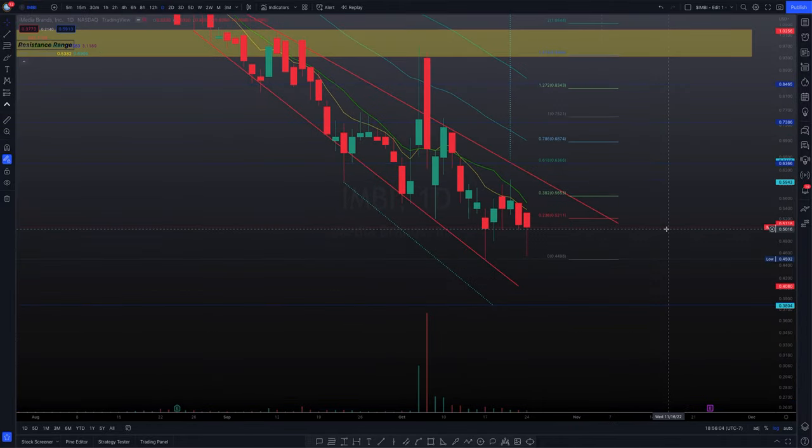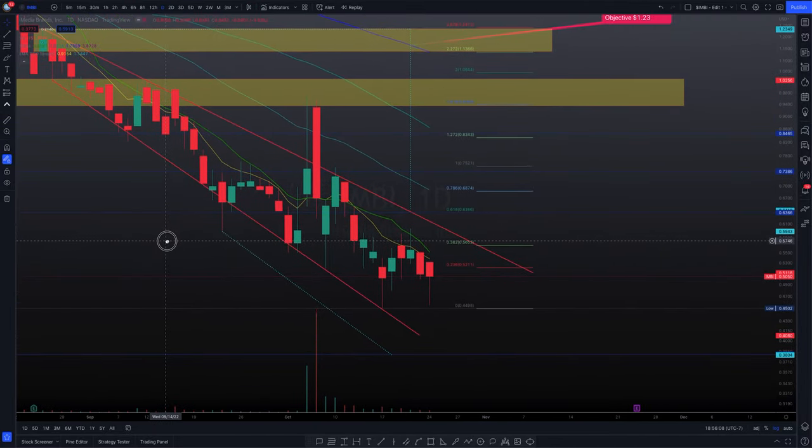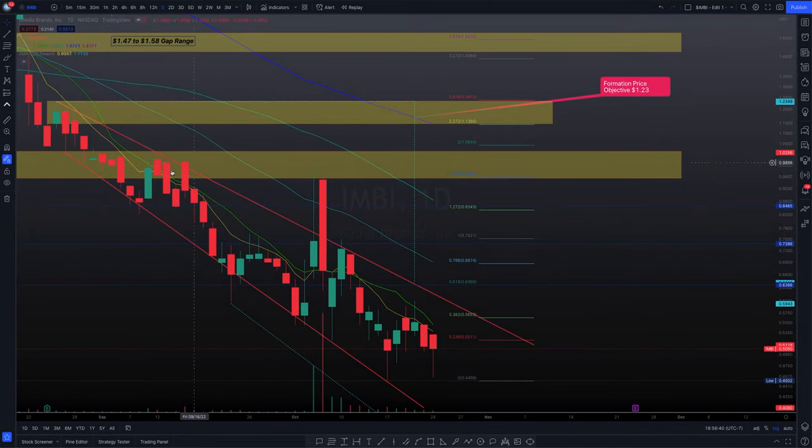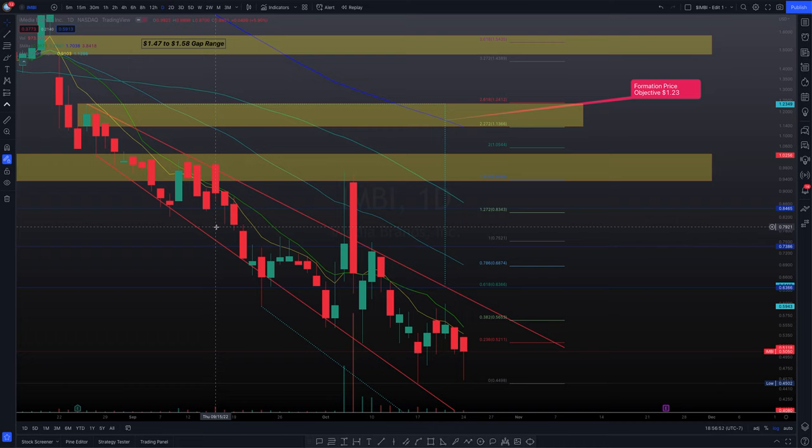Based on raw price action, what happened today was not too big of a surprise. There was a lot going against price action to the upside. First, we have our 10-day simple moving average and our 7-day exponential moving average serving as resistance. Second, we have the 0.236 Fibonacci level at 52 cents serving as resistance as well. We also have one, two, three tests — the golden rule of three — where the third test would likely fail.